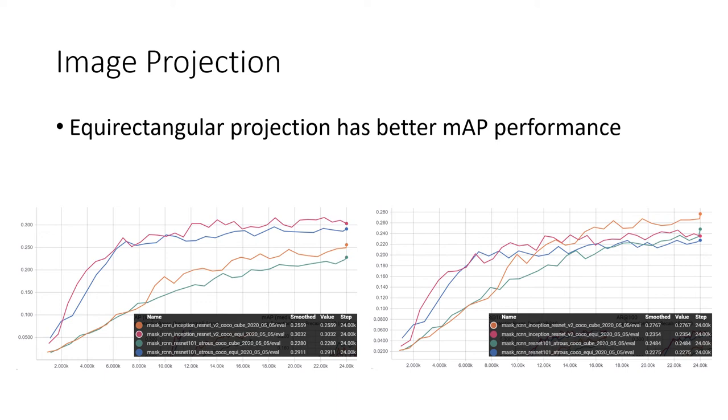We tested the effect of different image projections on neural network performance. As the equirectangular projection severely distorts the image at the edges, we initially decided to use the cube map projection, which initially performed better. However, as we added more equirectangular training examples, the MAP performance of the equirectangular projection started to perform visibly better than that of the cube map projection, regardless of the DNN used. We chose the equirectangular projection because of better MAP performance and faster inference, as it only has to deal with one image instead of six.